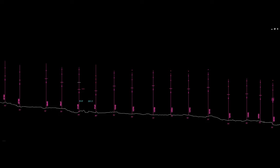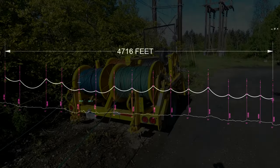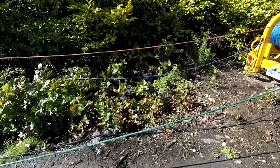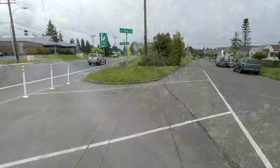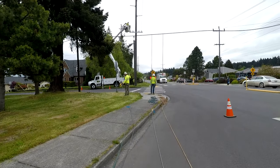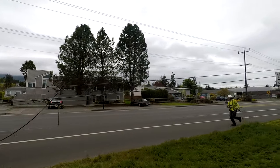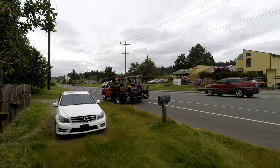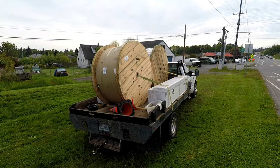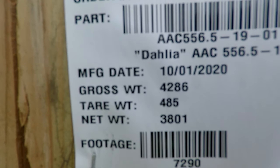With all of the new poles set into the ground, it's time to pull new wire. The first wire pull will be 4,716 feet long. To accomplish this, a rope pulling machine is brought in and set up on one end of the new line. These ropes are then pulled through the entire line of poles and will be attached to the new wire. The pulling machine will then pull the new wire back in through the new line of poles. Massive spools of wire, each weighing over 4,000 pounds and carrying over 7,000 feet of wire length, are brought to the pulling end of the line.